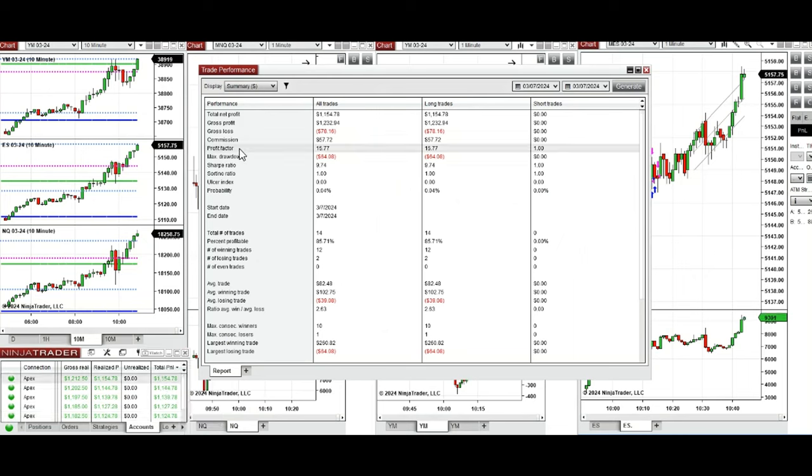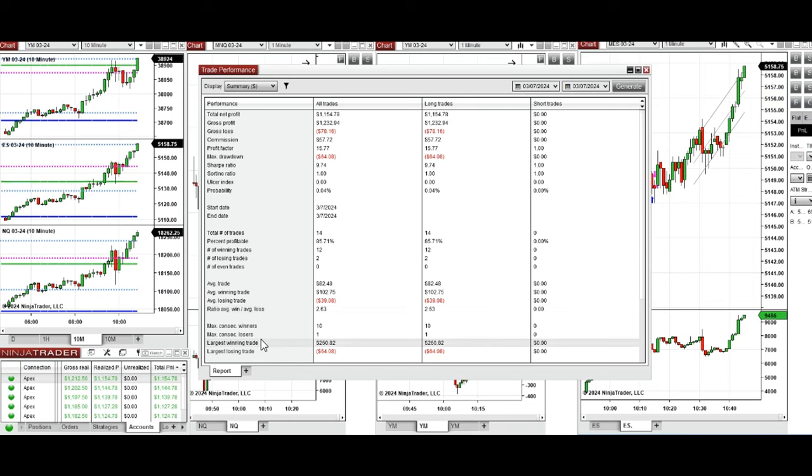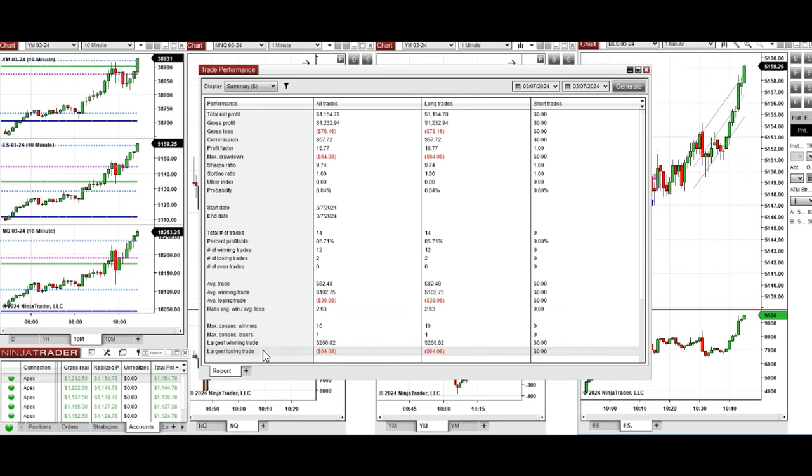You can see the performance on one of these accounts, which shows it was positive with a profit factor of 15, about 85% win rate from the long positions taken, and an average win-to-loss ratio of 2.63. The largest winning trade was $250 and the largest losing trade was $64.